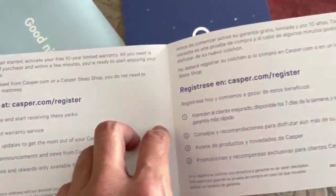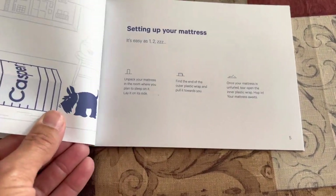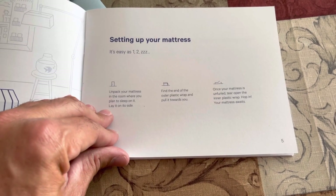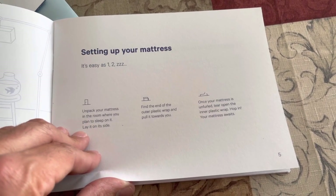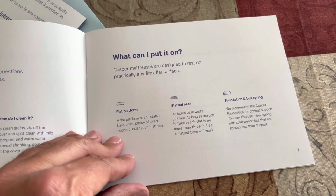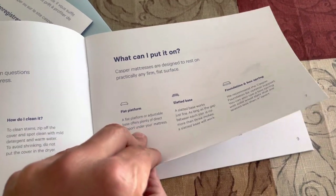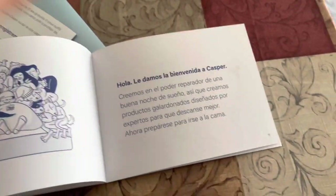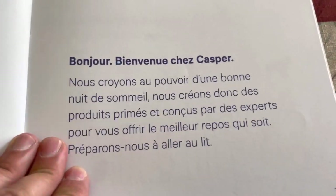10-year warranty, register it and all that. It's supposed to be really awesome. Unpack it in the room you're going to be sleeping in — got it. Find the end of the plastic wrap, pull it towards you. Once the mattress is unfurled, tear open the inner plastic wrap and hop in — your mattress awaits. According to this, you can put it on anything: a flat platform, a slated base, or a box spring. Well, that's good to know. And they come in several different languages — this one's in French. I took French in high school, don't remember a word of it.